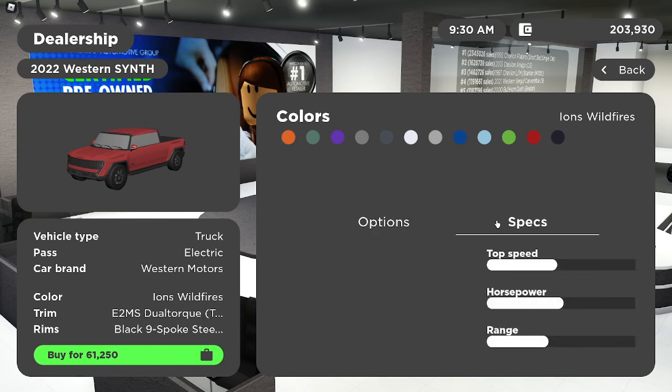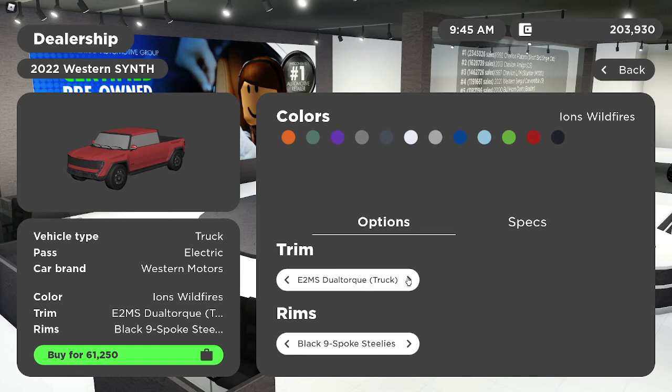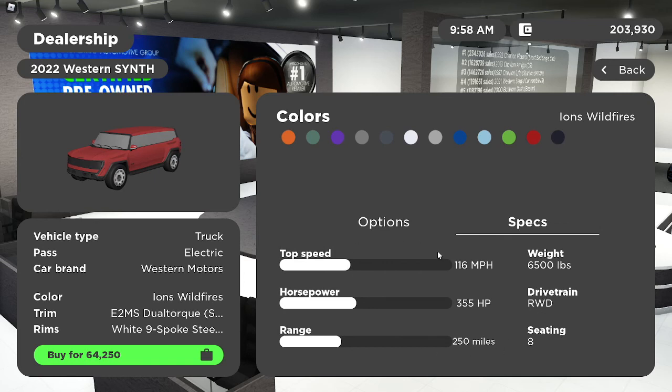The E2MS can boost you to 160 miles per hour, 656,500 pounds, and the drivetrain is rear wheel drive with 355 horsepower and six seats. The range is 250 miles — that's good for an electric car. The E3MS gives you 120 miles per hour, all wheel drive, 355 horsepower, and 300 miles range.